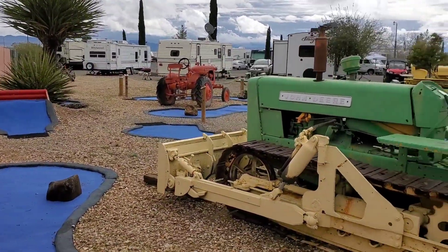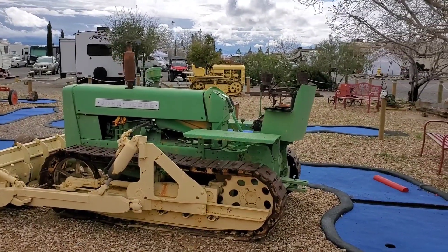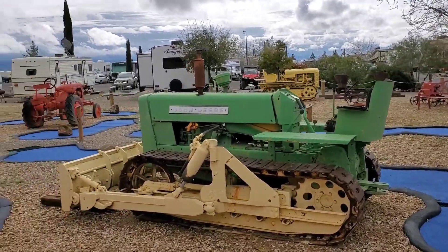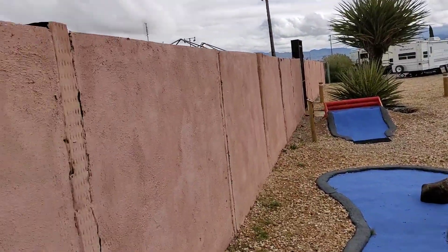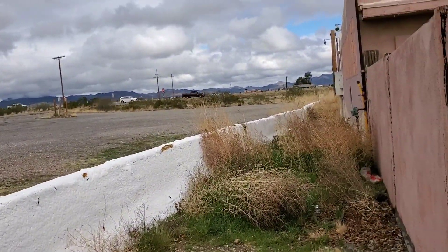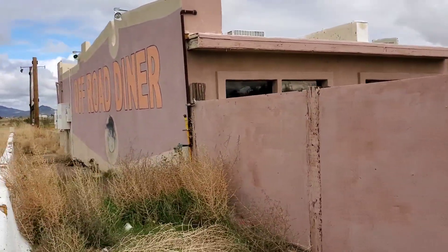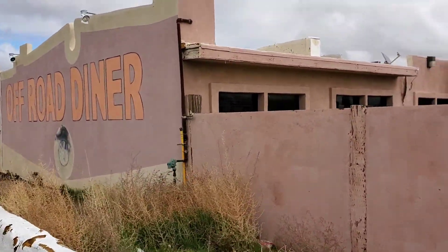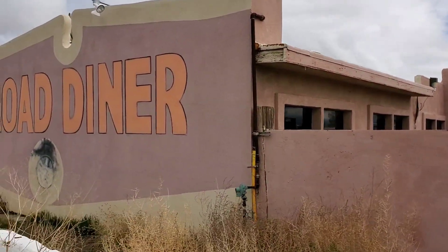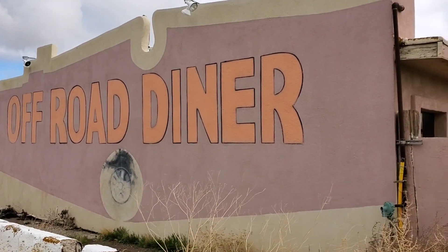I guess some of the things to do when you occupy the Tradewinds RV — daily, weekly, or monthly. The Off-Road Diner is what drew me in. Adventures of Dano — Dano Live, Dano Vision.